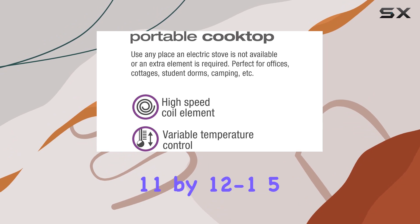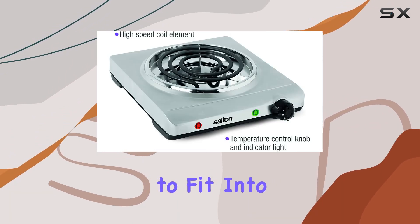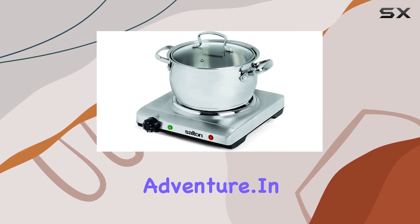Measuring approximately 11 by 12 to 15 by 3 to 4.5 inches, this cooktop is compact enough to fit into any corner of your kitchen or even pack it in your suitcase for your next adventure.